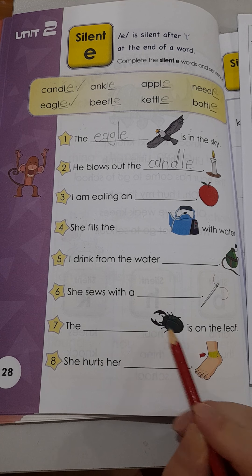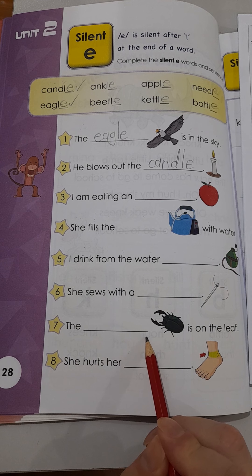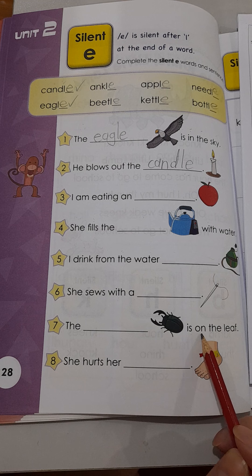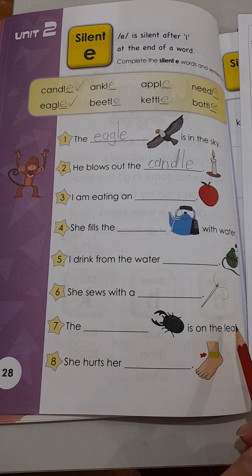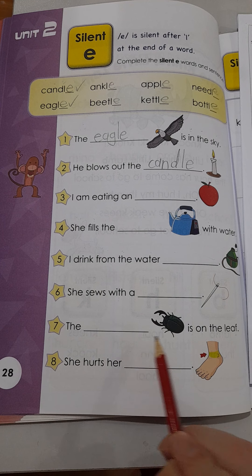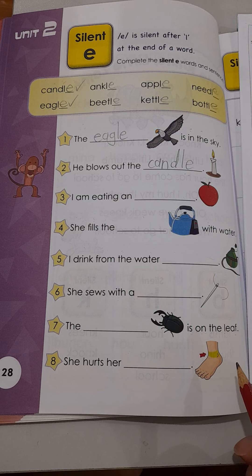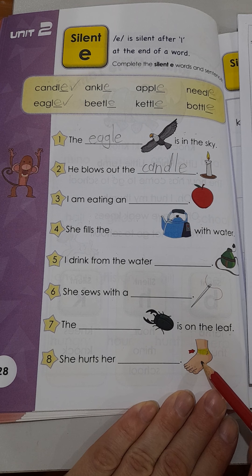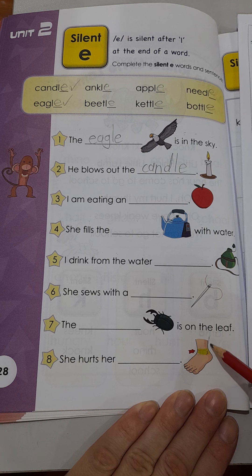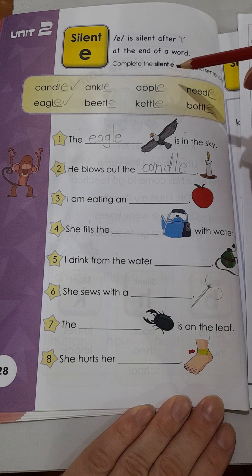Let's look at number five. I drink from the water blank. What is this? It's something that we can keep our water in to keep it clean and safe. Is it a needle? Is it an apple? Is it a bottle? Think carefully. Is it a kettle? Is it a beetle? Is it an ankle? Boys and girls, you need to choose — try not to get confused between these two. One makes water hot, and one we just use to keep our water safe.